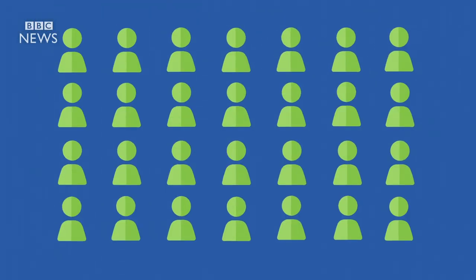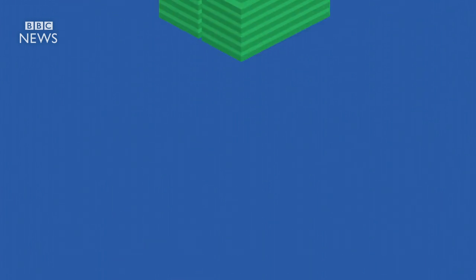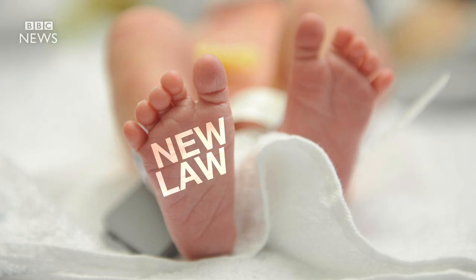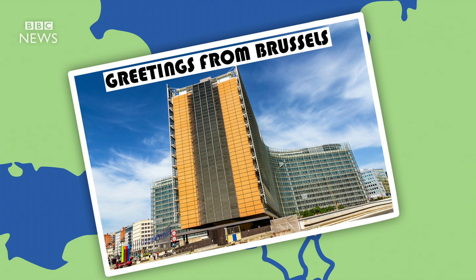It's run by 28 commissioners, one from each member country. It administers much of the money that the EU spends. But this is also where new laws are born — it's political. The Commission is based in Brussels, in this glass and steel building, with lots of flags in front of it.